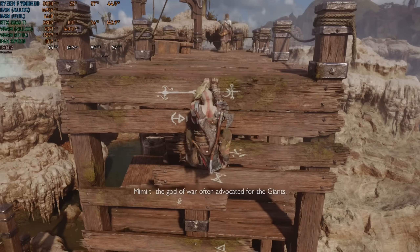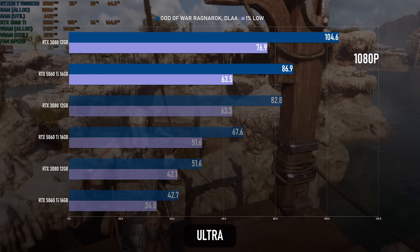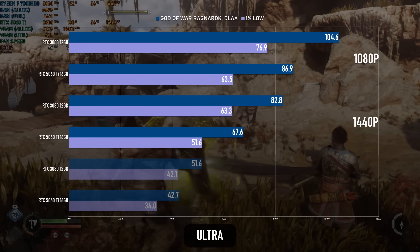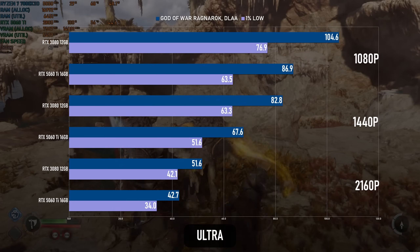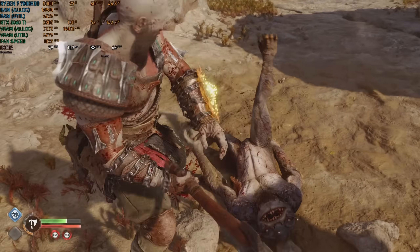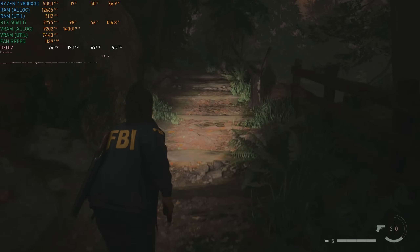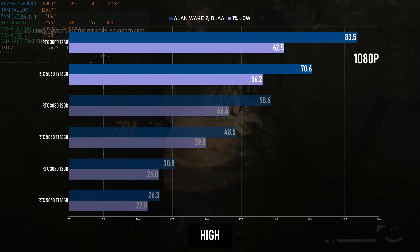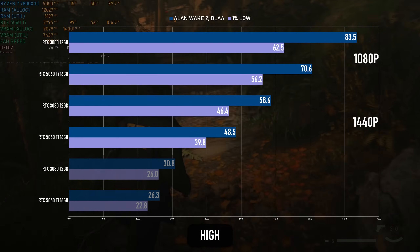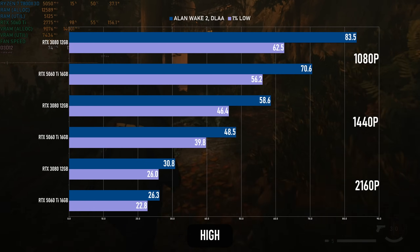The only difference worth mentioning in God of War Ragnarok is a noticeably bigger gap at 1080p — the 5060 Ti is below 90fps while the 3080 is over 100. The numbers at 1440p and 4K are very close to those in Horizon. Meanwhile, Alan Wake 2 isn't a title that demands high FPS, which is just as well. 1080p is fine on both cards with a 20% gap between them, but the 5060 Ti drops below 50fps at 1440p without upscaling, and at 4K things are getting dangerously cinematic.